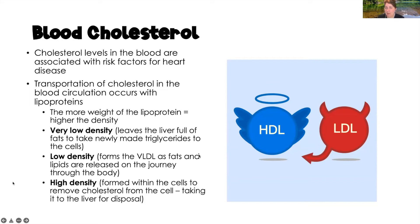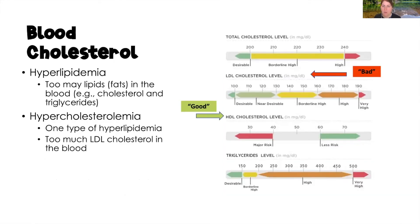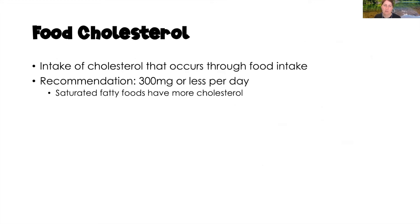HDL is our good cholesterol — we want it as high as possible. LDL is our bad cholesterol — we want it as low as possible. For the total cholesterol panel: total cholesterol should be less than 200; LDL ideally less than 100; HDL between 40 and 60; and triglycerides less than 200, ideally less than 150. Food cholesterol — the cholesterol we eat — should be 300 milligrams or less per day. Saturated fats contain more cholesterol and should be eaten in moderation.